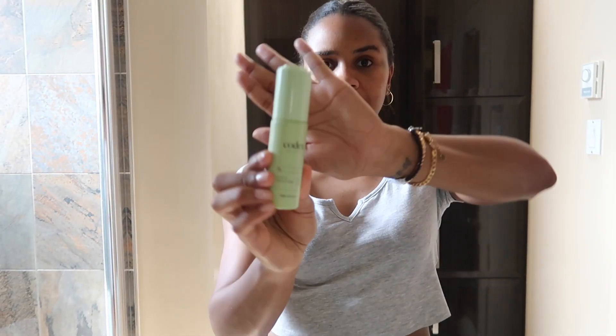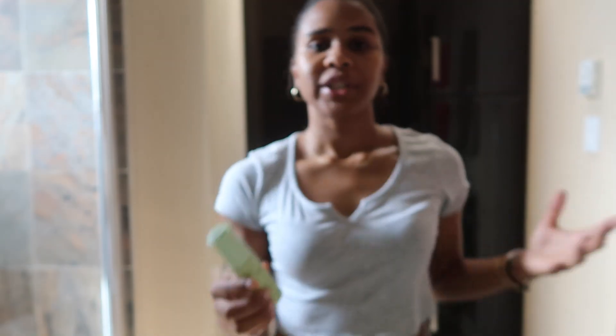Once I'm done with the exfoliating wash, I'll go in with the facial oil, which is a dry, light oil that helps to hydrate, seals in the moisture, and it also helps to smooth and firm the skin out.